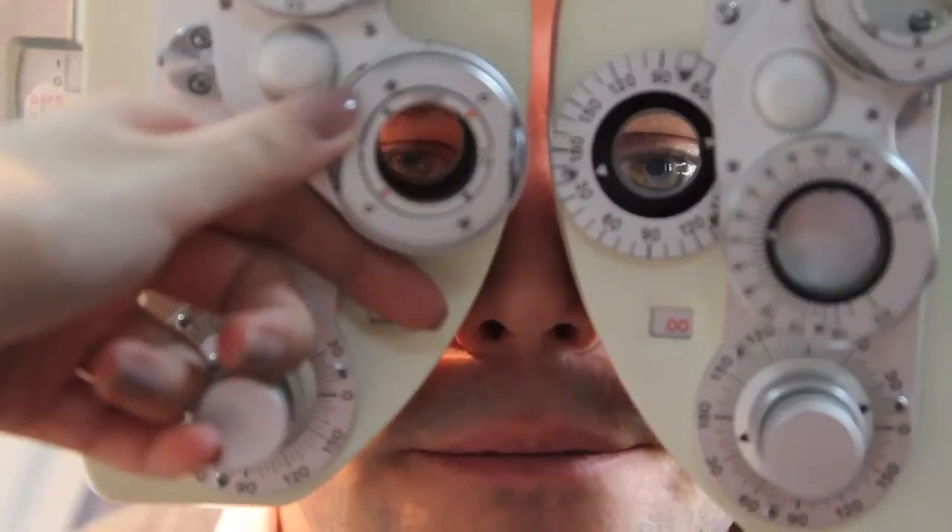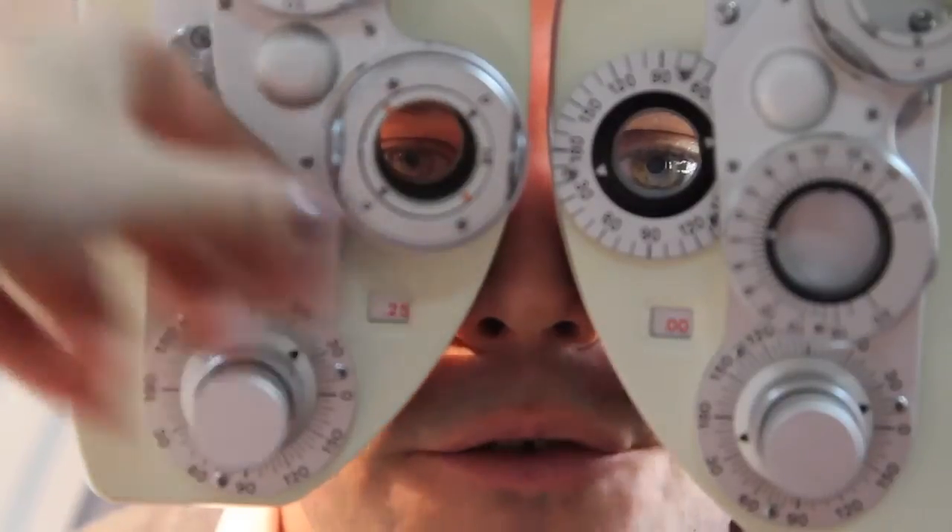We're going to look into the iris to see that that's all okay — no pigment, no new vessel growth. Then, we look into the lens to see that there's no opacities, no sign of a cataract, and make sure everything's clear. We do this in every sight test.